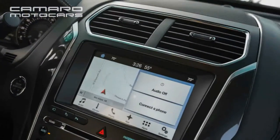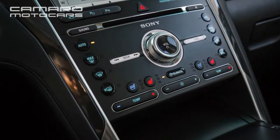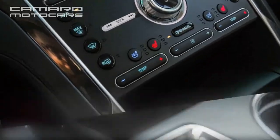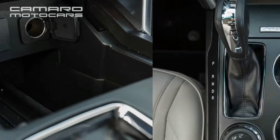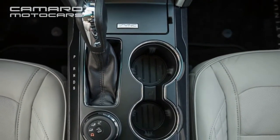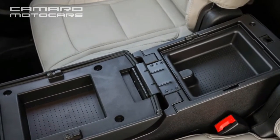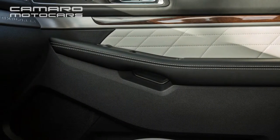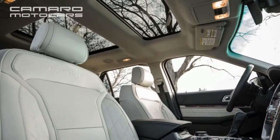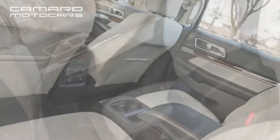The Ford Explorer starts at $31,160 and comes standard with the 3.5-liter V6, front-wheel drive, fabric upholstery, and air conditioning. The Explorer XLT adds 18-inch wheels, keyless ignition, satellite radio, and navigation. The Explorer Limited features leather seating, 20-inch wheels, heated steering wheel, interior ambient lighting, heated and cooled front seats, heated second-row seats, power-folding third row, and a 12-speaker Sony sound system.